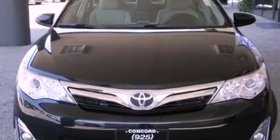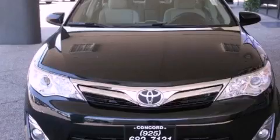Its top features and packages include the convenience package, a rear-view camera, a power moonroof, and a navigation system.